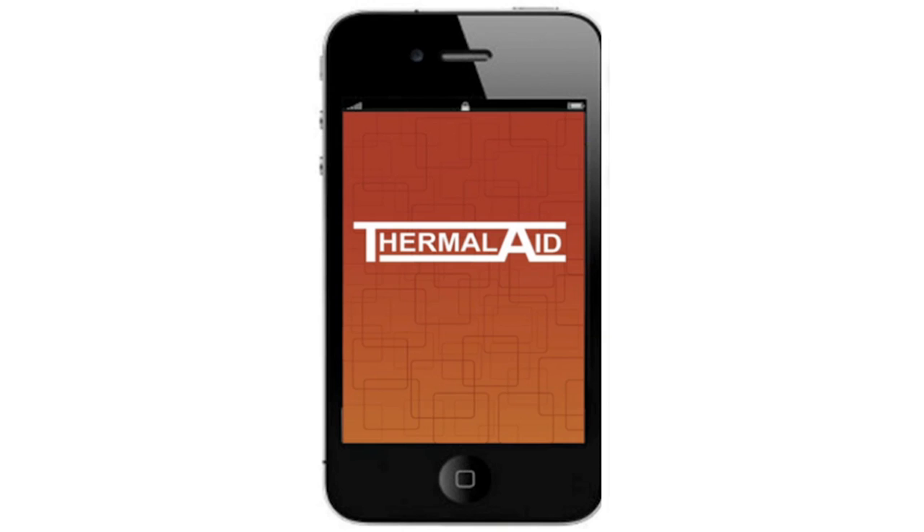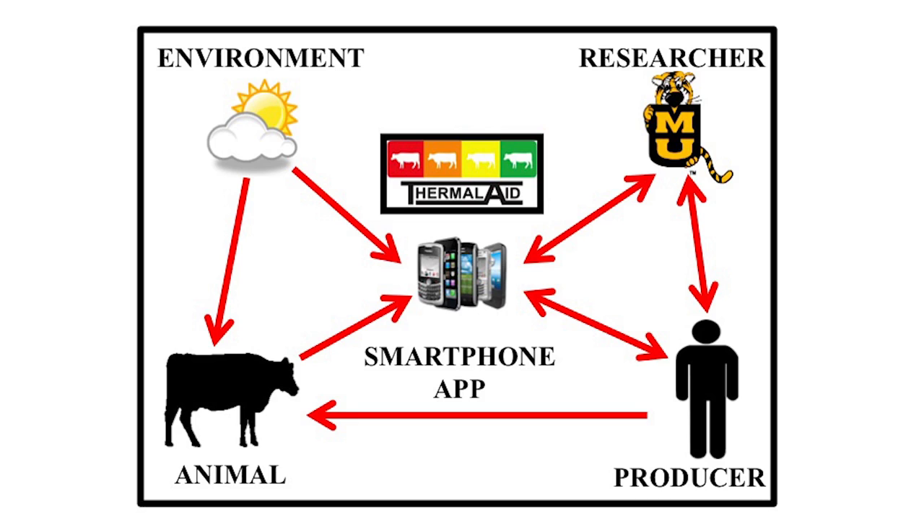This also allows us here at the University of Missouri to access that information — but only with the producer's permission — to collect it and improve the feedback over time. When we were first discussing this with people, someone said, "What you're talking about is extension in a smartphone." And yes, basically that's it. In a time when extension funds are becoming less and less, we need another way of reaching producers without having to travel out to their farms. This would allow us, again only with permission, to see how their animals are doing and provide suggestions for their particular group, since each site is different.